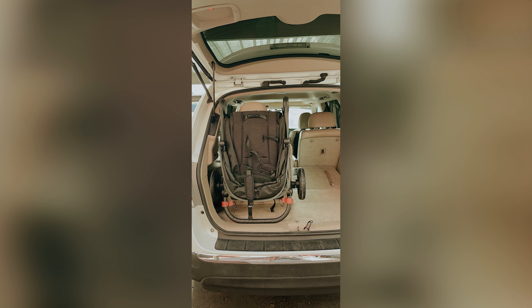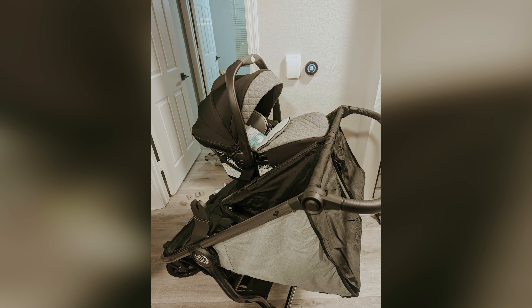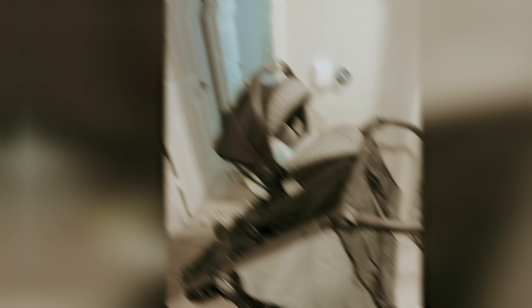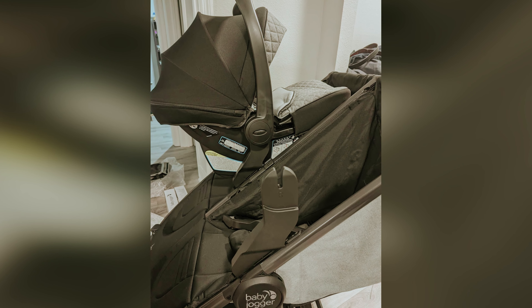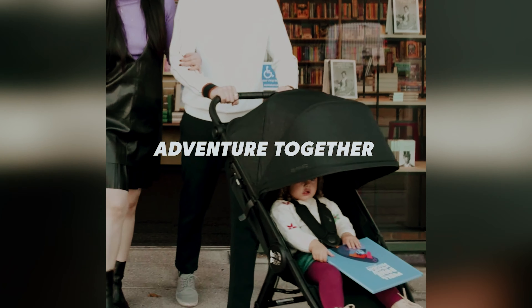One area to be mindful of is the five-point harness system. It can be a bit cumbersome to fasten — you have to connect multiple buckles before securing your child, which can be frustrating when you're in a hurry. Overall, the City Mini GT2 is a strong contender that delivers on comfort and usability for your family.